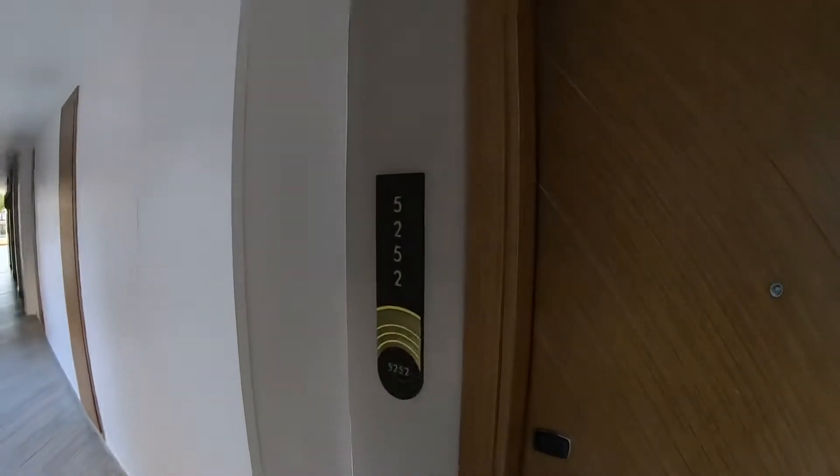Here we are at the Hard Rock Resort in Punta Cana, Dominican Republic. We are in room 5252. Let's check this suite out.